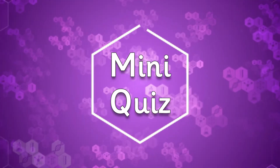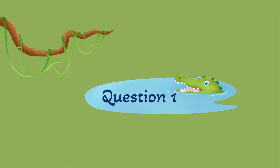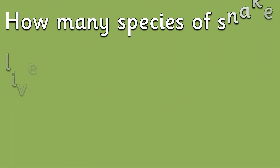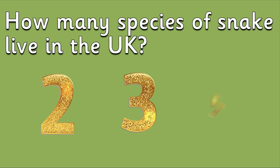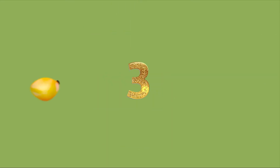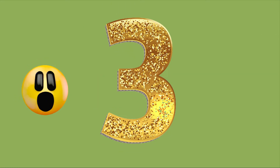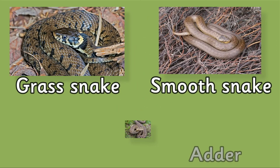Now it's time for a mini quiz. Question 1: How many species of snake live in the UK? Is it two, three, or four? There are actually three snakes that are native to the UK. They are the grass snake, smooth snake, and the adder.